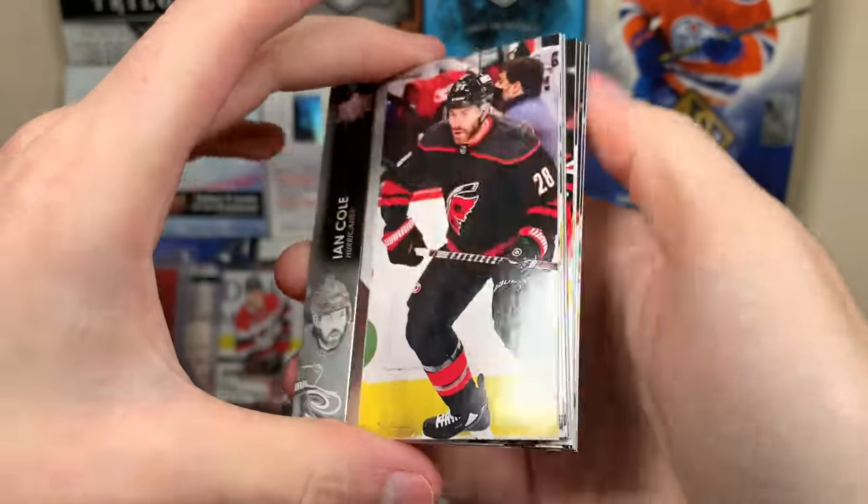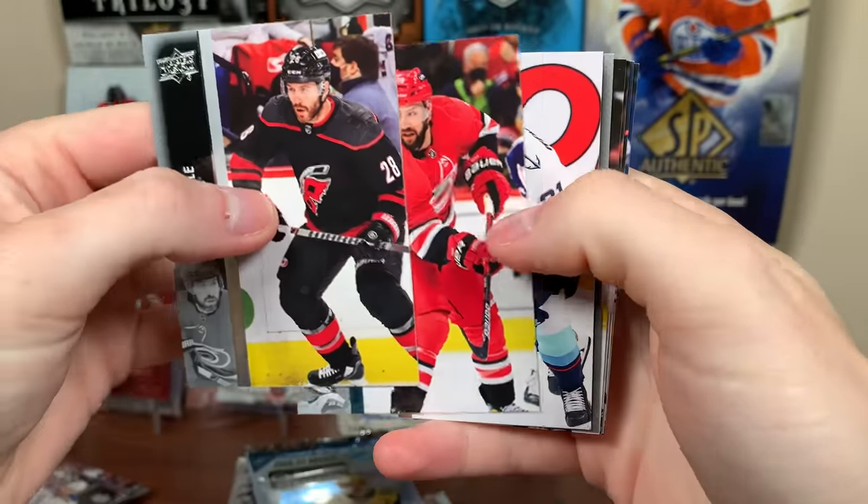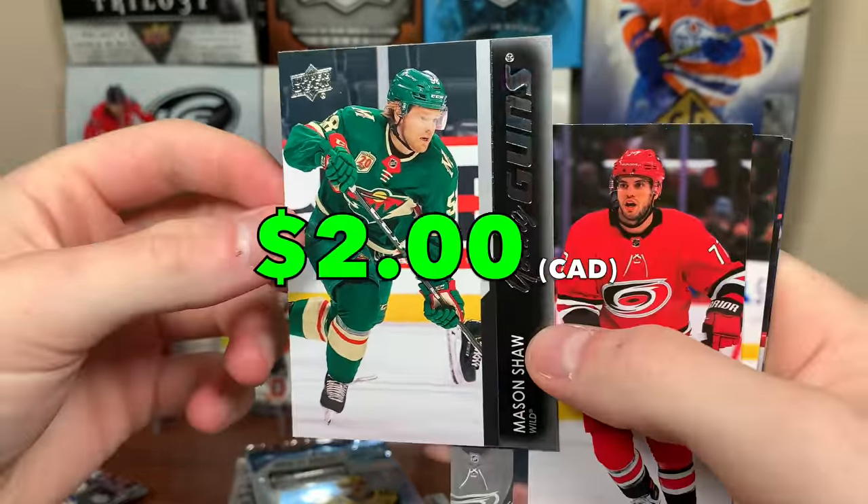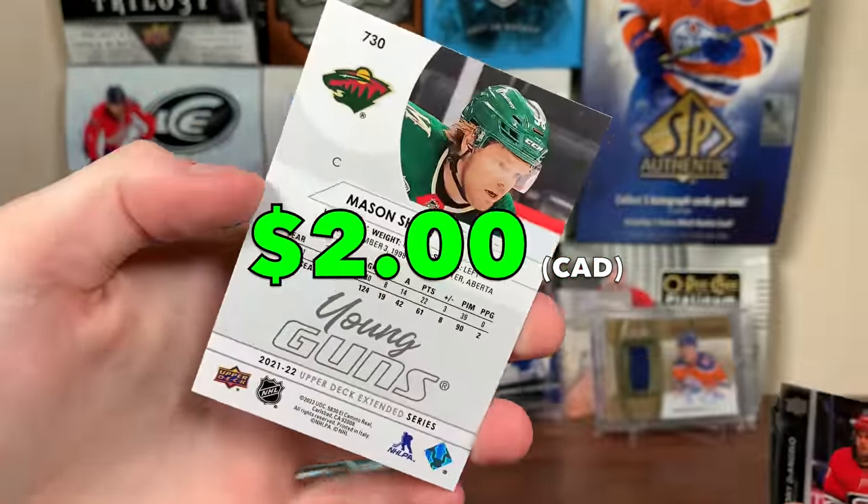Extended from the Elite box — we got a Young Guns! Seth Jarvis? No, Mason Shaw Young Guns. He's not too bad there. So Mason Shaw Young Guns.